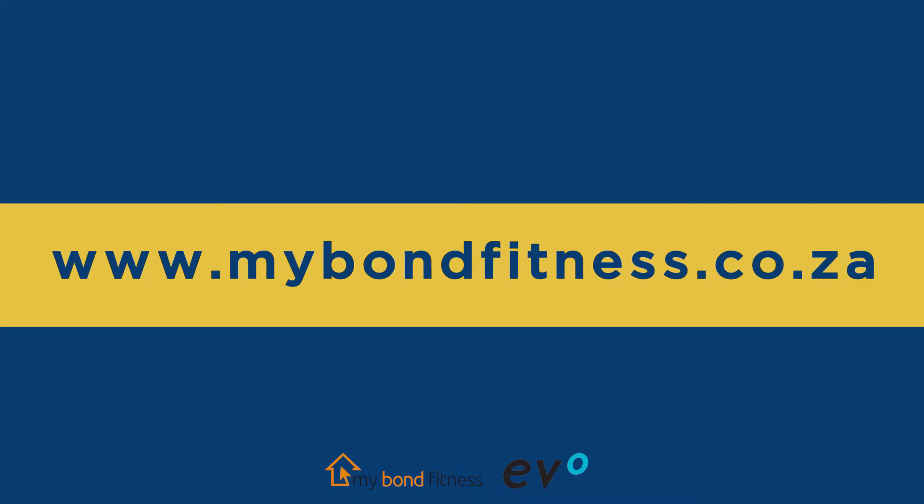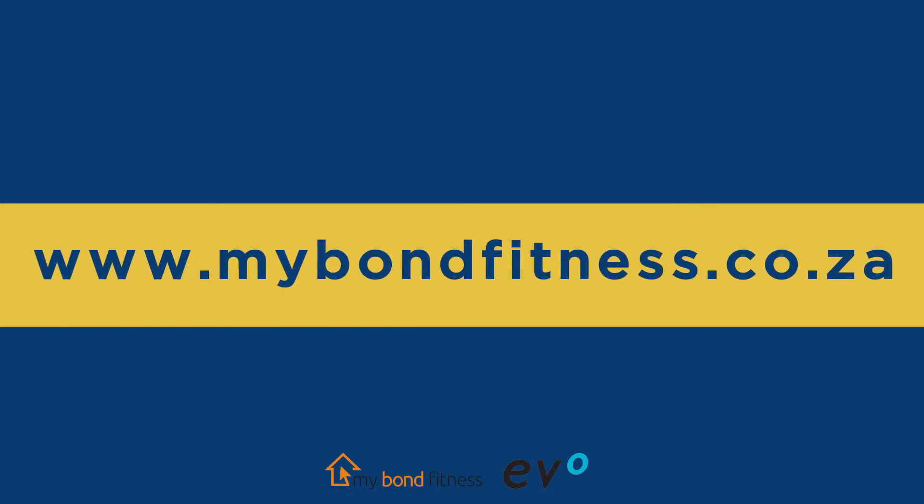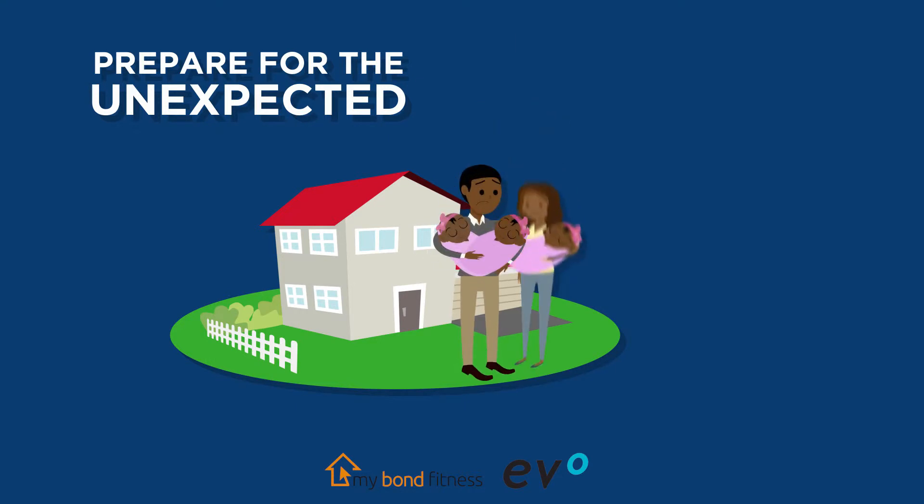Remember that you can get an accurate estimate of your affordability if you use the online service mybondfitness.co.za. Be prepared for the unexpected. Prepare financially for possible future scenarios such as an interest rate increase or any other unplanned costs.